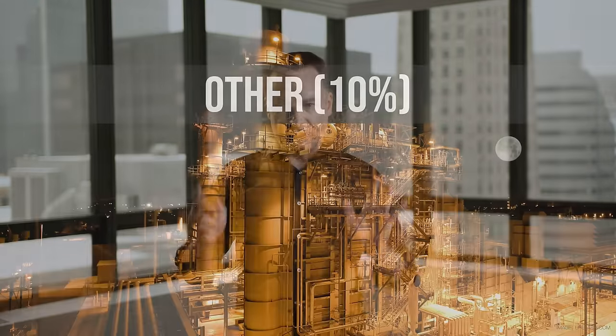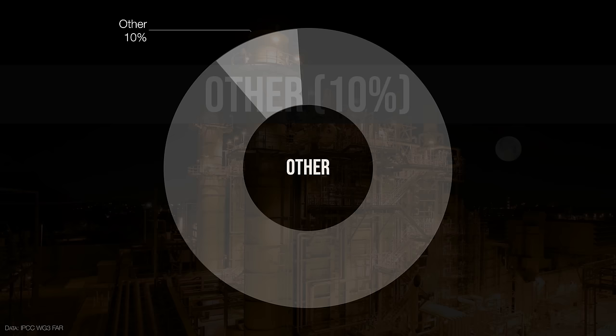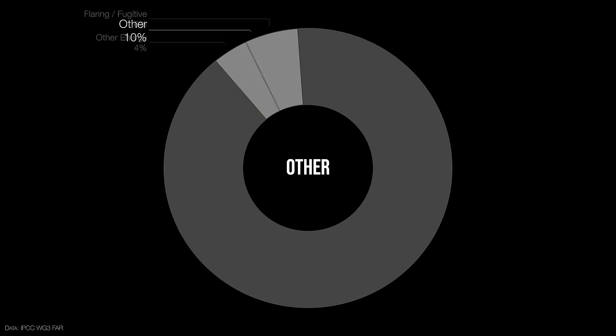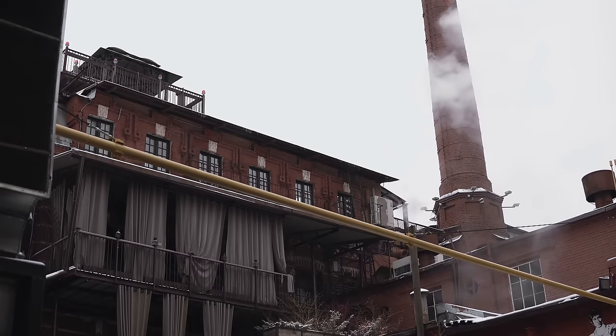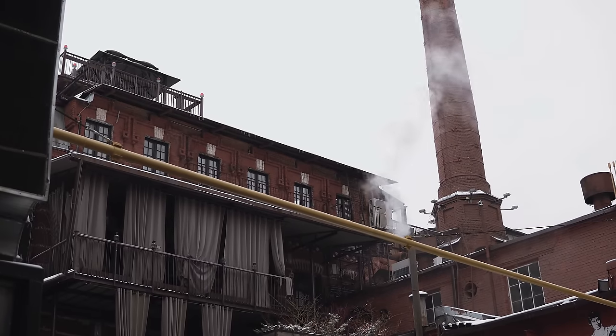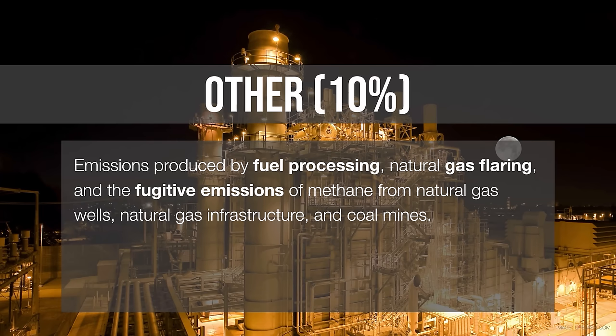Now we've got the last sector — the other category, about 10%. A lot of this is from the energy sector itself: when they flare off natural gas at an oil well, or what are called fugitive emissions — emissions that escape accidentally from a fracking well, a coal mine, or a leaky natural gas pipeline. These are things we should demand the energy industry address right now. These are super low-hanging fruit: if the energy industry cared at all about this, we could shut off like 6% of climate change today.